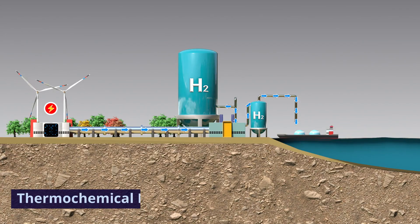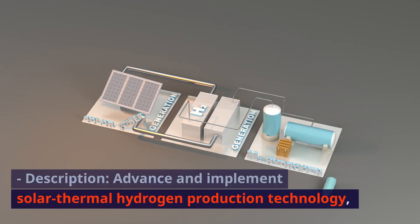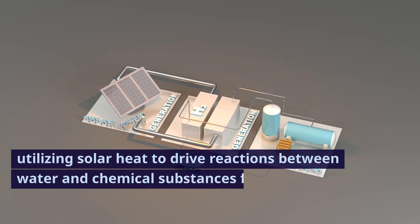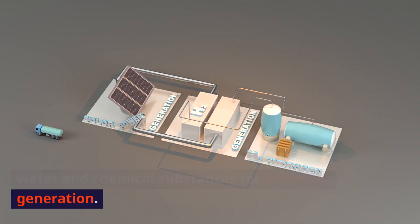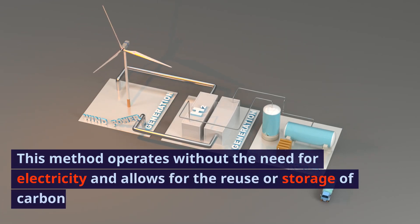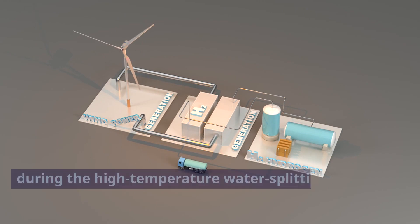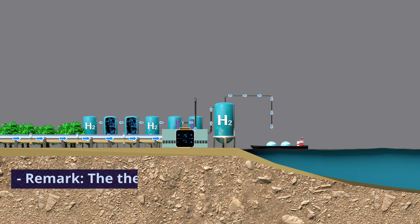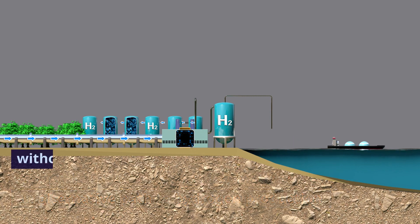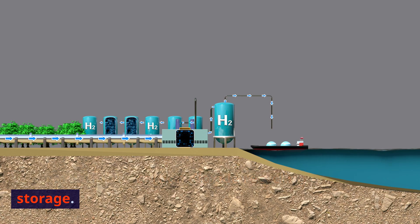2. Thermochemical method. Description: advance and implement solar thermal hydrogen production technology, utilizing solar heat to drive reactions between water and chemical substances for hydrogen generation. This method operates without the need for electricity and allows for the reuse or storage of carbon dioxide produced during the high-temperature water splitting process. Remark: the thermochemical method provides an alternative path to hydrogen production without direct reliance on electricity and offers the potential for carbon dioxide recycling or storage.